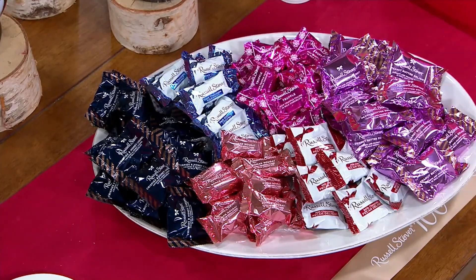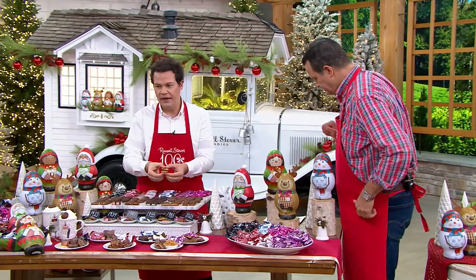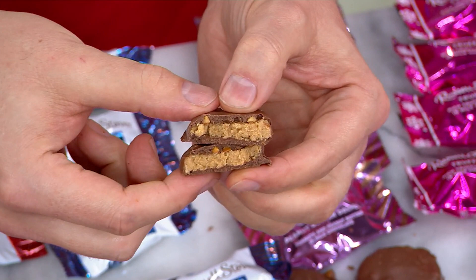Looking at the Peanut Butter Delight again — how smooth, silky, and creamy the peanut butter is. It's a nod to what we do, that craftsmanship and quality, a testament to what Russell and Clara taught us back in 1923. Here we are 100 years later sharing their story on QVC.